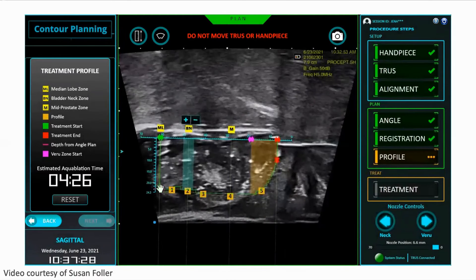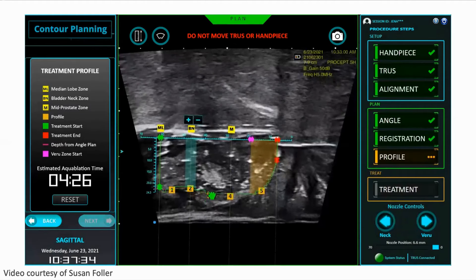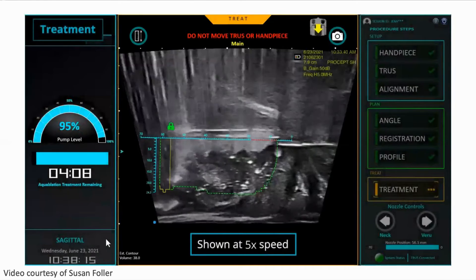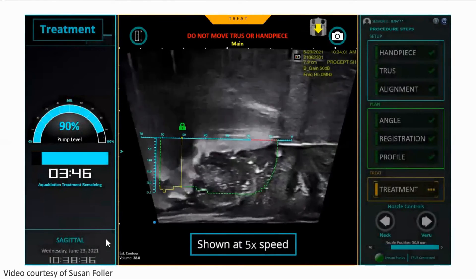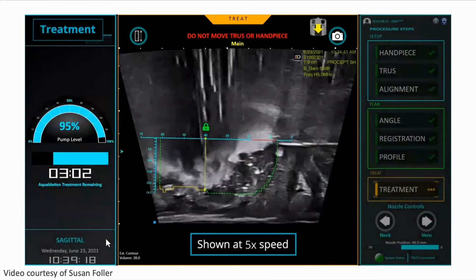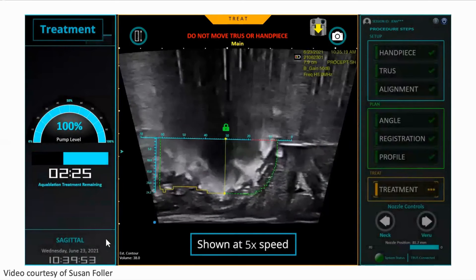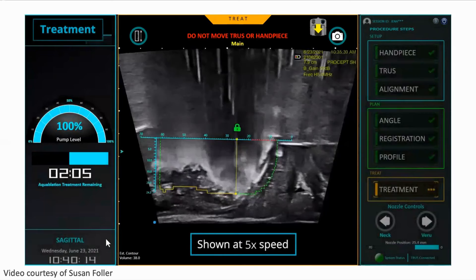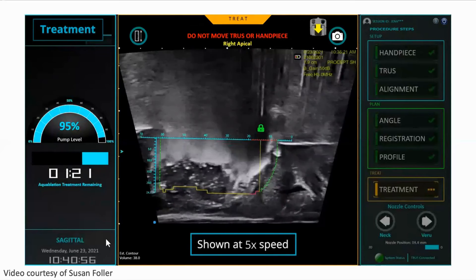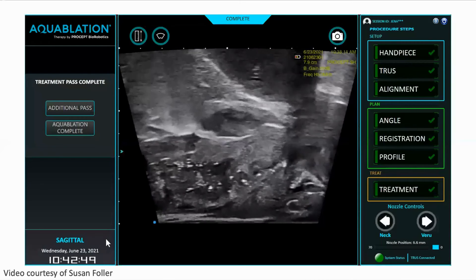At this point, the equipment — the ultrasound, cystoscope, and handpiece — are all docked and calibrated. A redesigning and repassing of the same area with the same water jet allows for optimal tissue removal and a cleaner surface of the surgical cavity. The treatment proceeds at a 180-degree angle from one side to the other, stopping about one centimeter before the verumontanum, with an ipsilateral pass on the left side, then retracting and retreating on the other side.